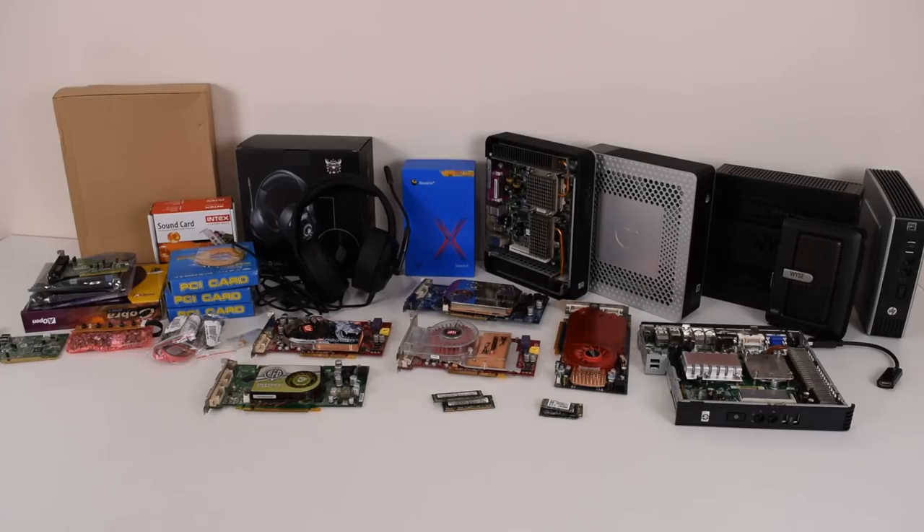Hey guys, another month has gone by. Welcome to the pickups video for August of 2018, where we have a look at all the items that we purchased, donations to the channel, and stuff that companies sent us to check out. Have a look in the description — there are time codes and any relevant links to anything shown in this video.